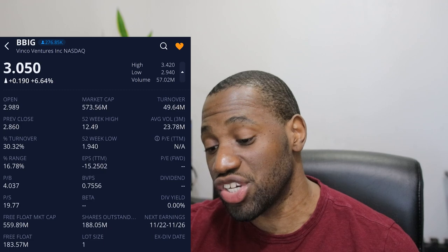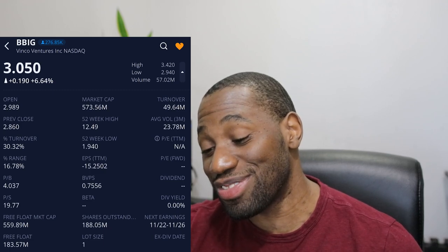The turnover ratio was at 30.33%. No surprises — we know that BBIG is a volatile stock. On top of that, with the volatility we had inside these markets, BBIG did fairly well. We also have to understand the record date — I'll talk about it further inside of the final thoughts.